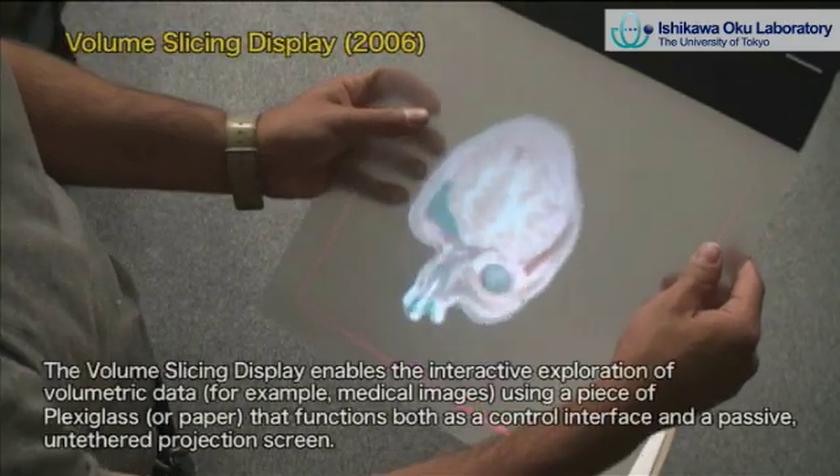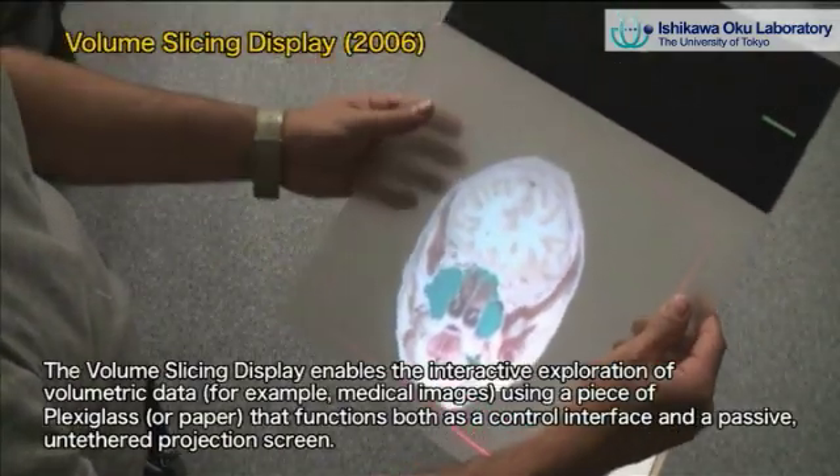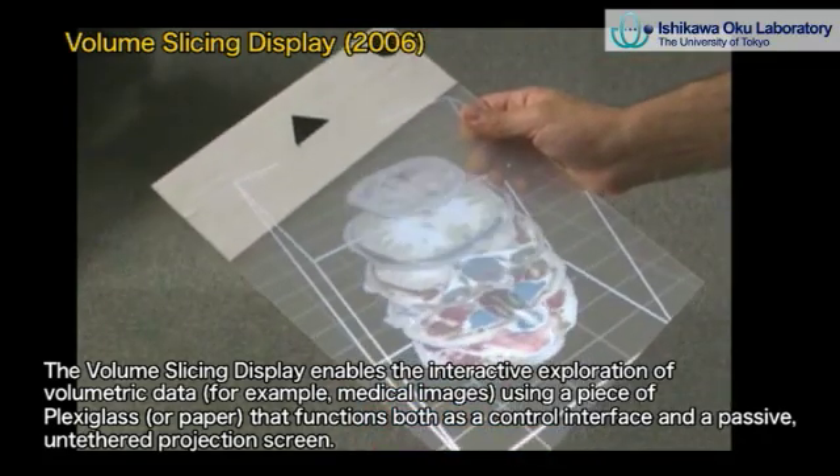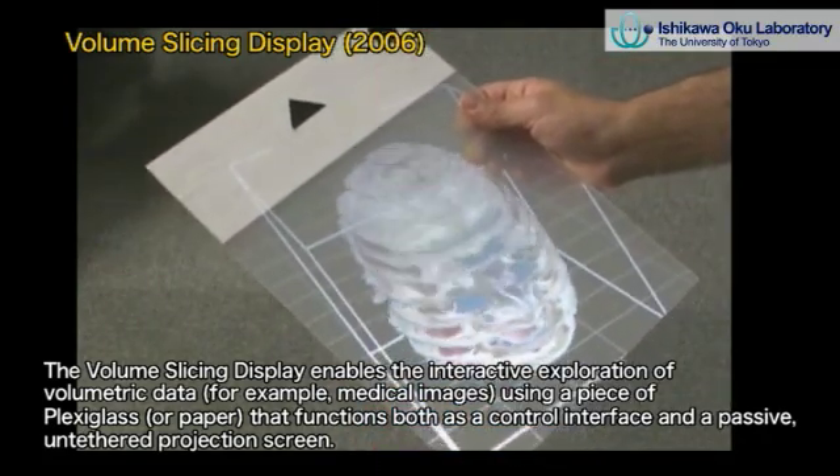Examples of our research along these lines include things as various as deformable screens, wearable laser auras that reveal emotions, devices that help people with disabilities, as well as new paradigms for a sustained, ubiquitous computing world.